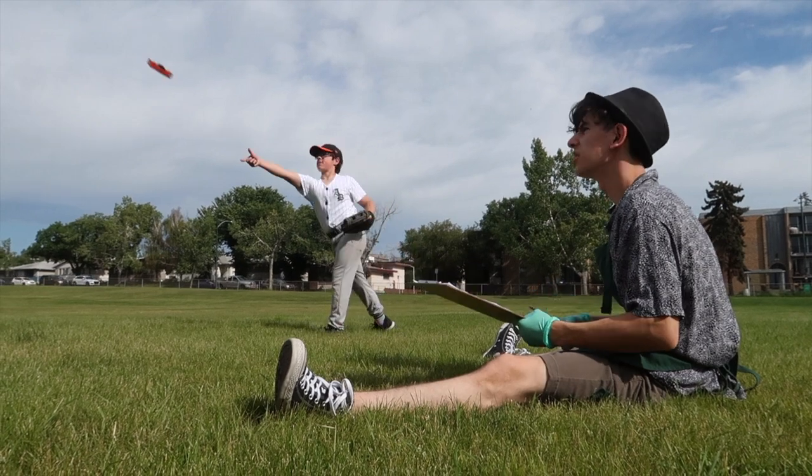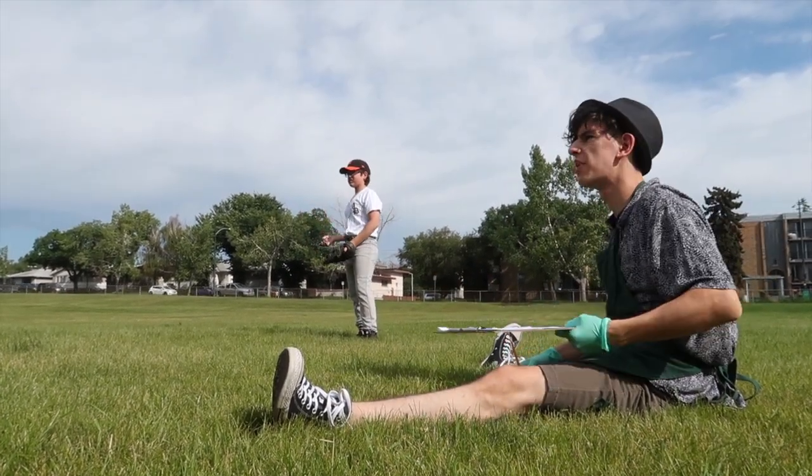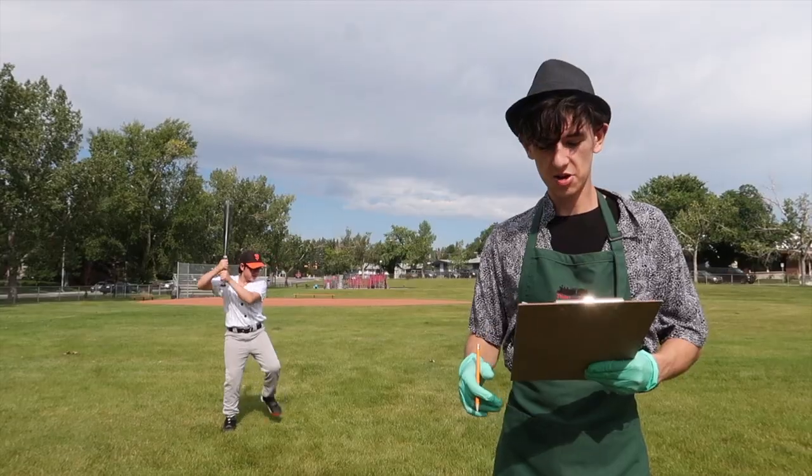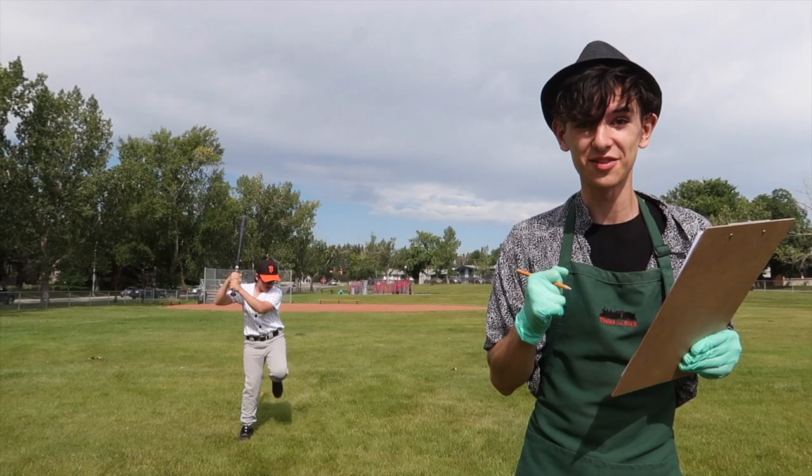All righty! That's it for the durability test! All righty, it's time for the sudden impact test! Let's get the bat! This is the sudden impact test — this is the one I've been most excited for!